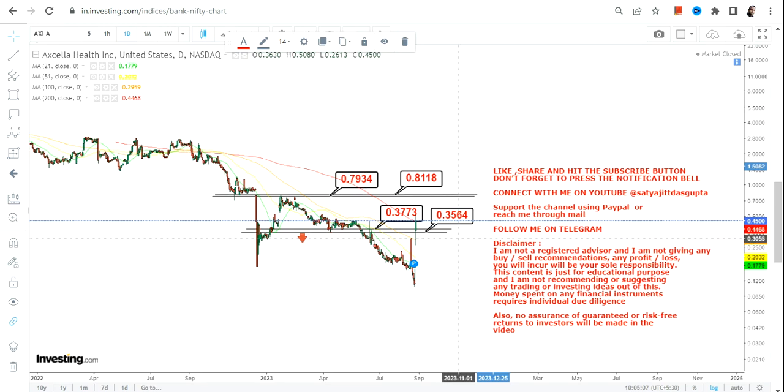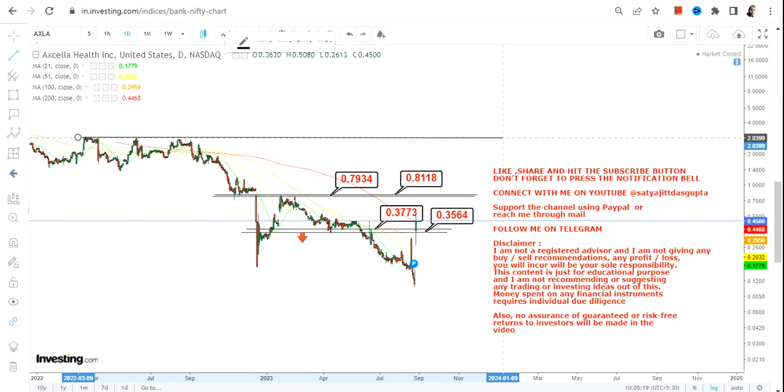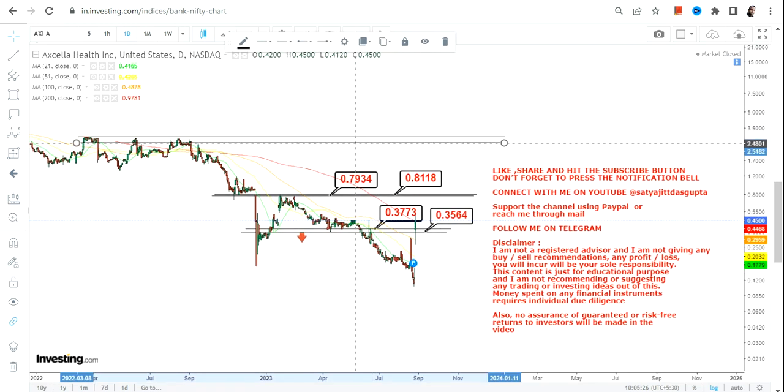Please don't go below 0.35 — that's your stop loss on the downside. If AXLA wants to go further, or if you are thinking about anything beyond 0.81, then it requires a breakout above 0.81.